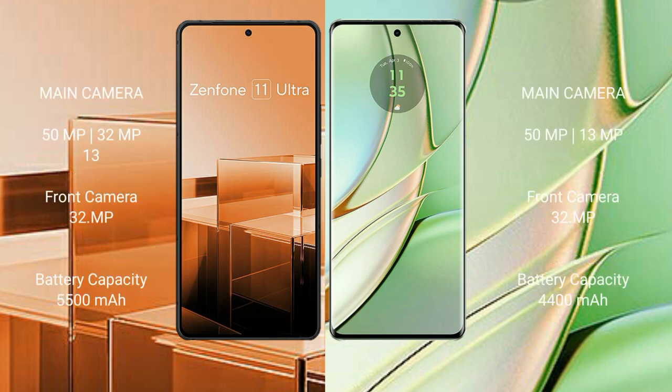The Asus Zenfone 11 Ultra features a triple rear camera setup: 50MP main, 32MP, and 13MP sensors, plus a 1MP lens. The Motorola H40 features a dual rear camera setup: 108MP main and 13MP sensors, with a 12MP front camera.